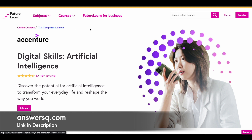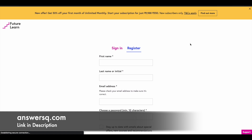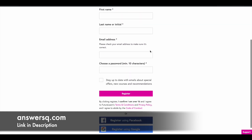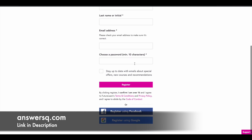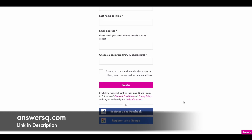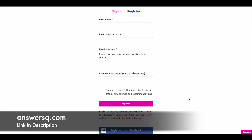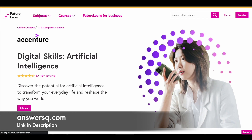Now let's see how you can enroll in this course. Once you are on the program page, simply click on Register and you will be directed to a page where you need to create your FutureLearn account — just enter your name, email address, and set a password, and agree to the terms and conditions. You can also use your Facebook or Google account to sign up. Once logged in, click the Join Now button on the course page to enroll.